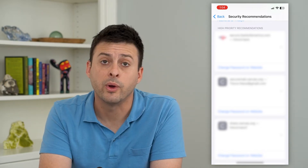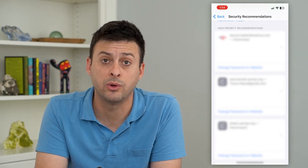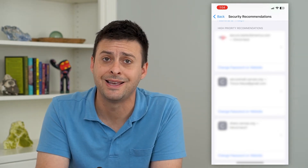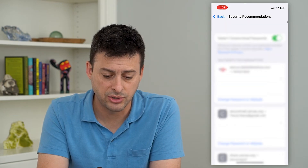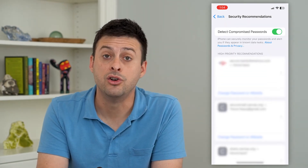A lot of these say you're reusing this password on other websites. I tend to use a handful of passwords frequently across a bunch of different websites, so it flags a bunch of different recommendations for those.